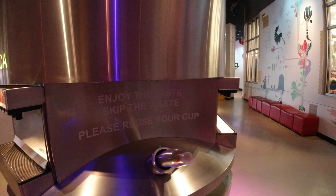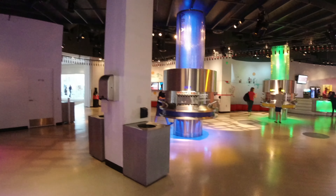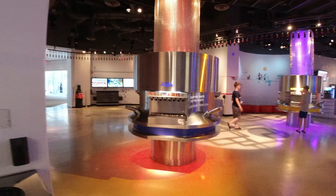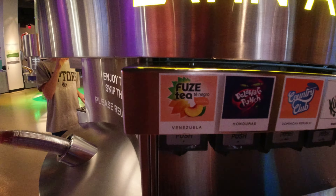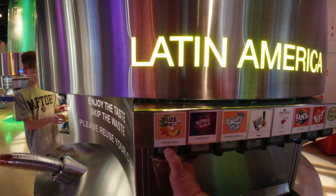So they have all the Coke products, obviously not just Coca-Cola. Let me try another one. It's a little early to have a lot of Coke, but as you can see there's hardly anybody here. Kira, which one's good? Fused tea from Venezuela. Ooh, that's really good — really strong peach flavor.